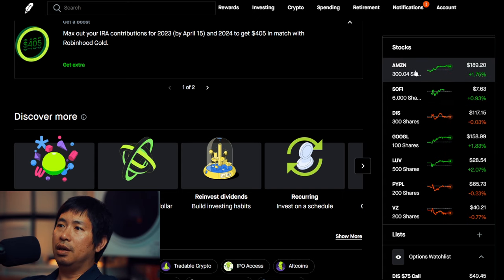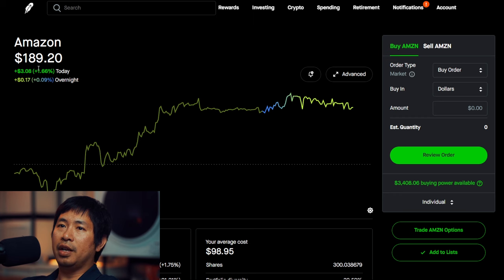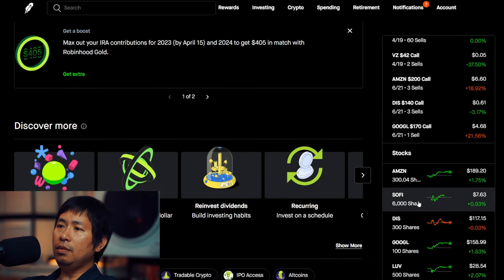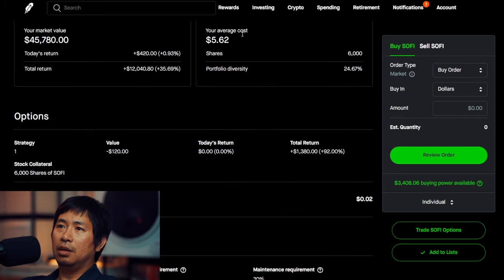For my stocks, I have 300 shares of Amazon. Amazon is currently at $189.20, my average cost $98.95, total return $27,079.03. I have 6,000 shares of SoFi. SoFi is at $7.63, average cost $5.62, total return $12,040.80.